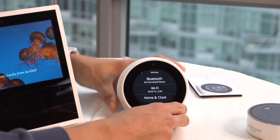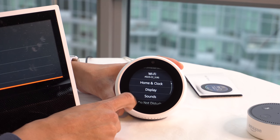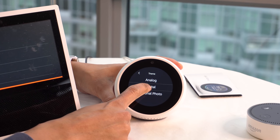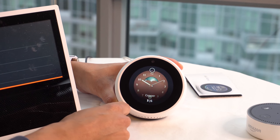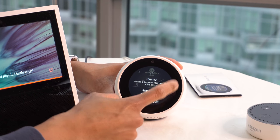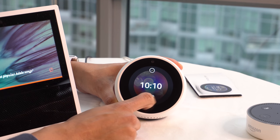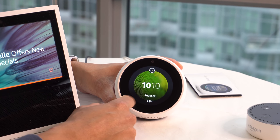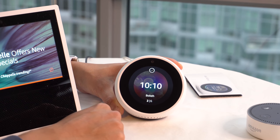In settings we've got Bluetooth, Wi-Fi, and home and clock options. For clock faces there's analog, digital, and personal photo. The analog option has some face designs but I'm not too excited about those. Let's check out digital — I'll select that one.